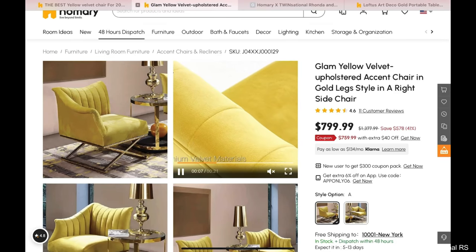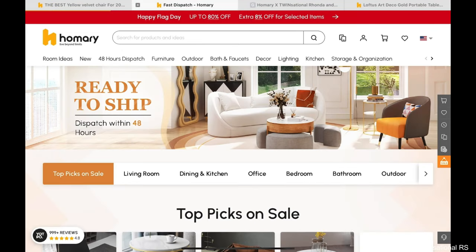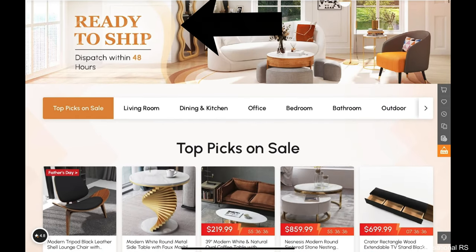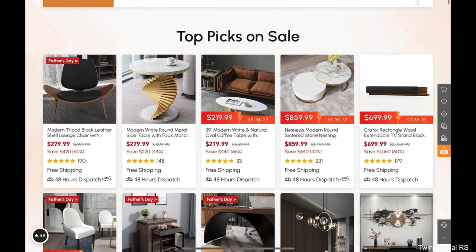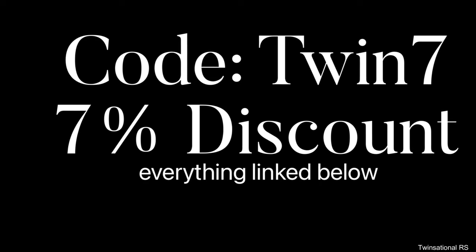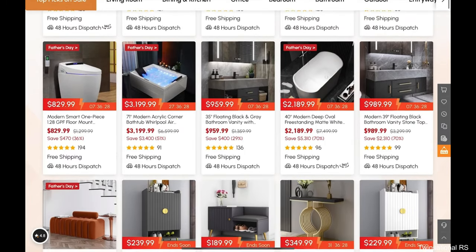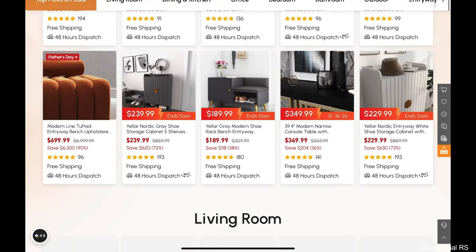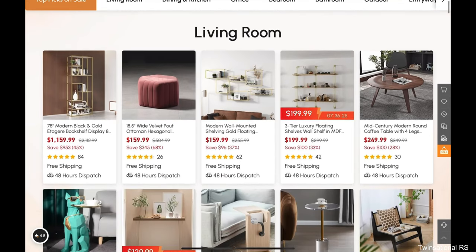Now if you are not familiar with Homery, Homery is a lifestyle brand. They have something to fit every aspect of your home decor needs. The website is easy to navigate and they also offer 48-hour dispatch services, meaning there is a huge variety of items guaranteed to ship within 48 hours. We think that is just wonderful, especially in today's times.